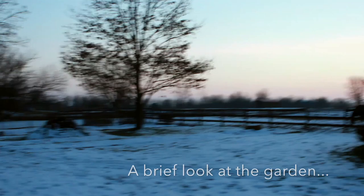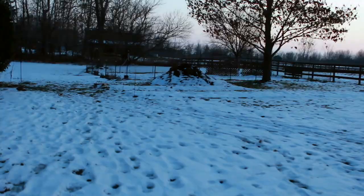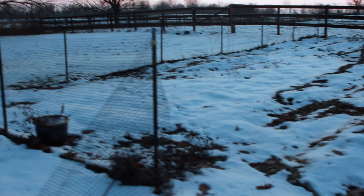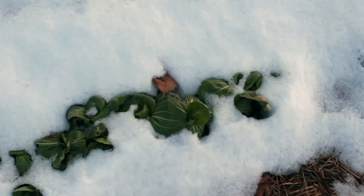The garden is actually going to be right in this area between this big pine tree all the way over to the far tree line. But we probably won't be expanding it all the way there quite this year. So this was the garden last year — about 30 feet by 50 feet. You can see where all the fencing is. Some spinach still barely hanging in there. We do have some pak choi hiding under the snow. I'm not sure if we'll be able to use it at this point.